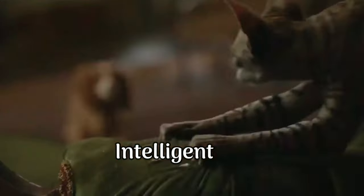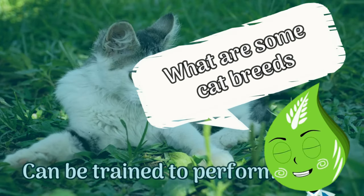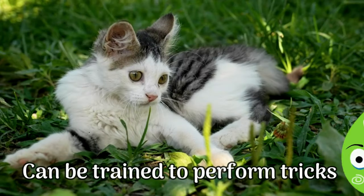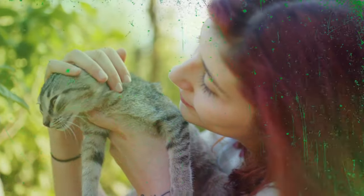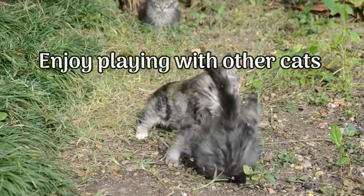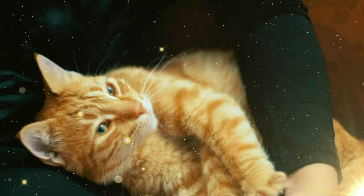Siamese cats are intelligent and curious, and they can be trained to perform tricks and even walk on a leash. They are also very affectionate and love to be around their owners. Siamese cats are a popular and outgoing breed. They are highly social, enjoy playing with other cats or with their owners, and are extroverted and outgoing. They show immense loyalty and form strong bonds with humans. As their owner, you might find them constantly following you around and demanding your attention.